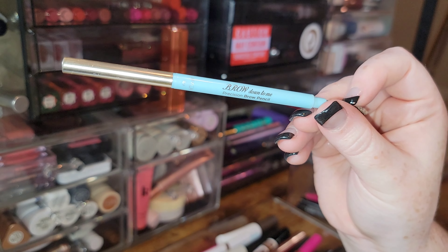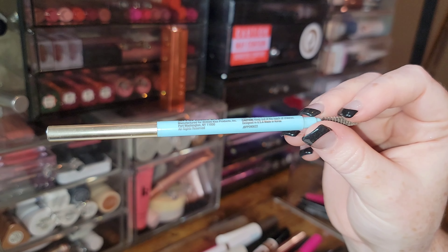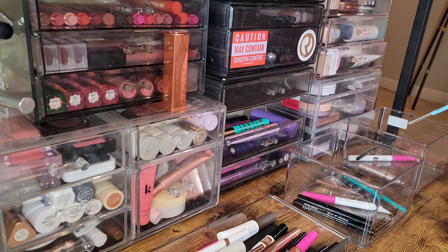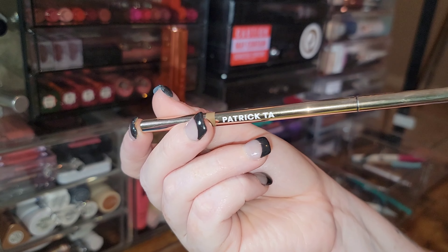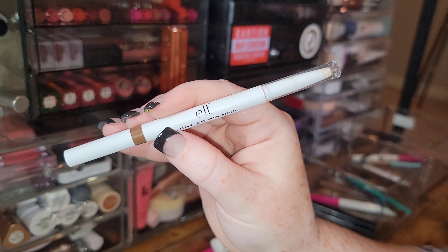This is a good pencil from the drugstore — the JoA Brow Down to Me Precision Brow Pencil in Auburn Brown — but I'm getting rid of this one because I've had it for like four years. Also getting rid of the Patrick Ta brow pencil in the shade Blonde — it's not my color and I don't like it.